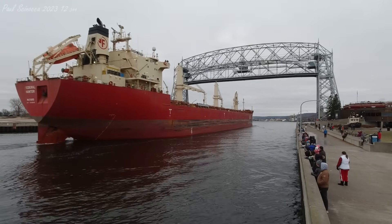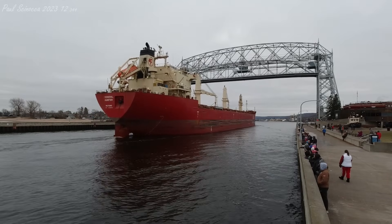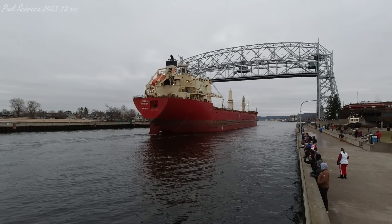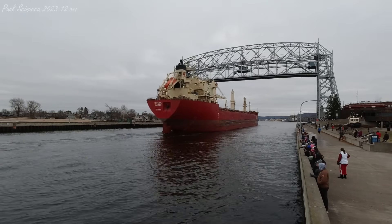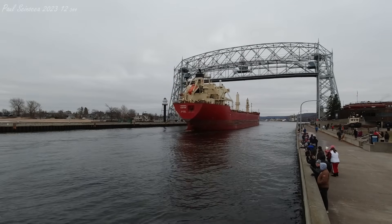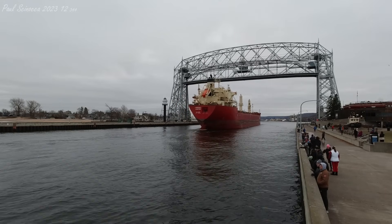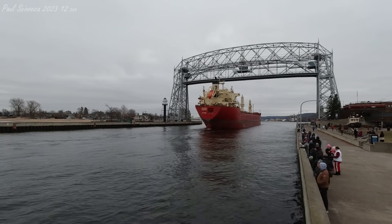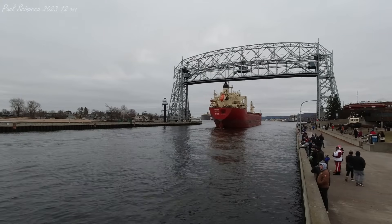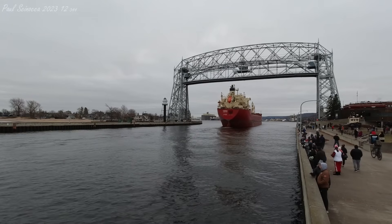The Federal Hunter has three cranes on her deck. Each crane is capable of carrying 33 tons each. This allows her to unload or load general cargo, like cargo containers, pallets, or project equipment. She is owned and operated by the FedNav Corporation of Montreal, Quebec, Canada, but she is registered to the Marshall Islands. The registered country isn't necessarily where the ship or crew are from.